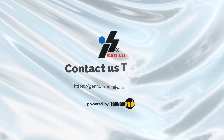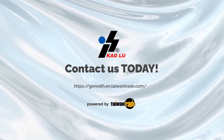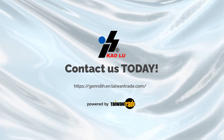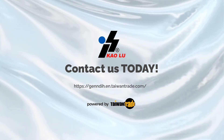Wish you a wonderful day! Thank you so much for watching!